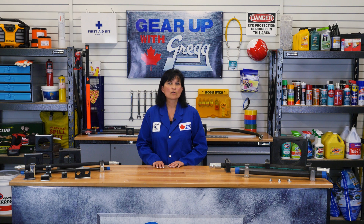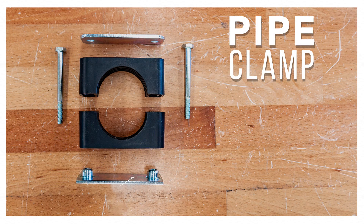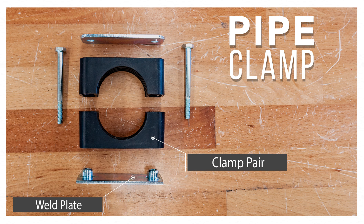Whether you're looking to order a full clamp assembly or just a new base plate, we've got you covered. The typical assembly of a pipe clamp includes a weld plate for mounting the clamp, a clamp pair, a cover plate, and hex bolts.